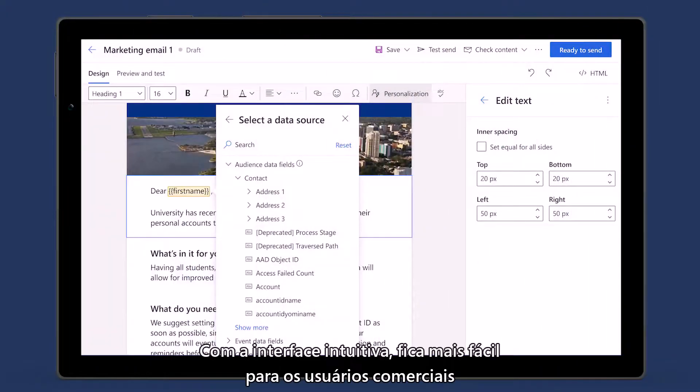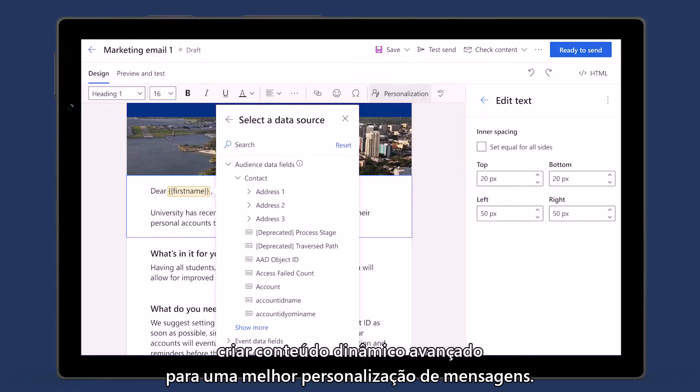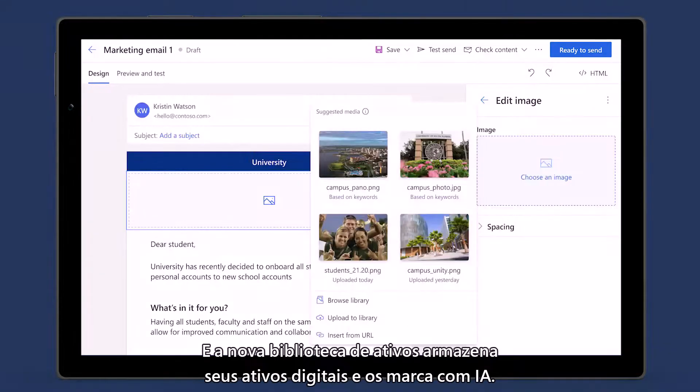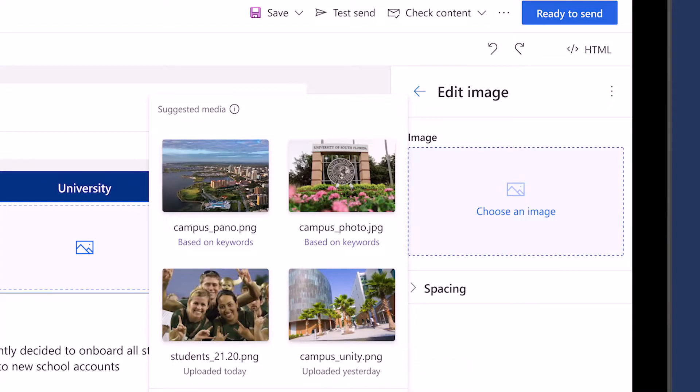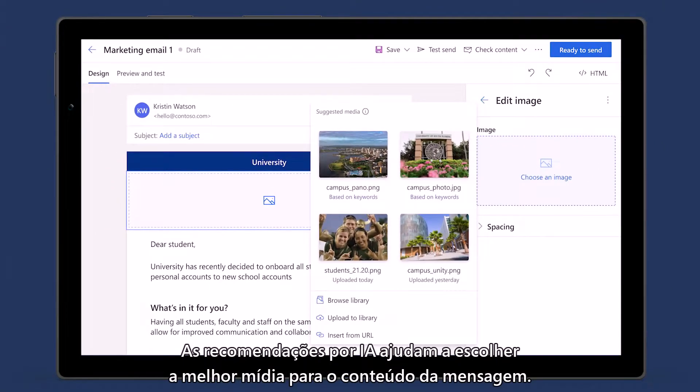The intuitive point-and-click interface makes it easy for business users to create advanced, dynamic content for better message personalization. The new centralized asset library holds your digital assets and tags them with help from AI. Then, AI-driven recommendations help you select the best media to complement the content in your message.